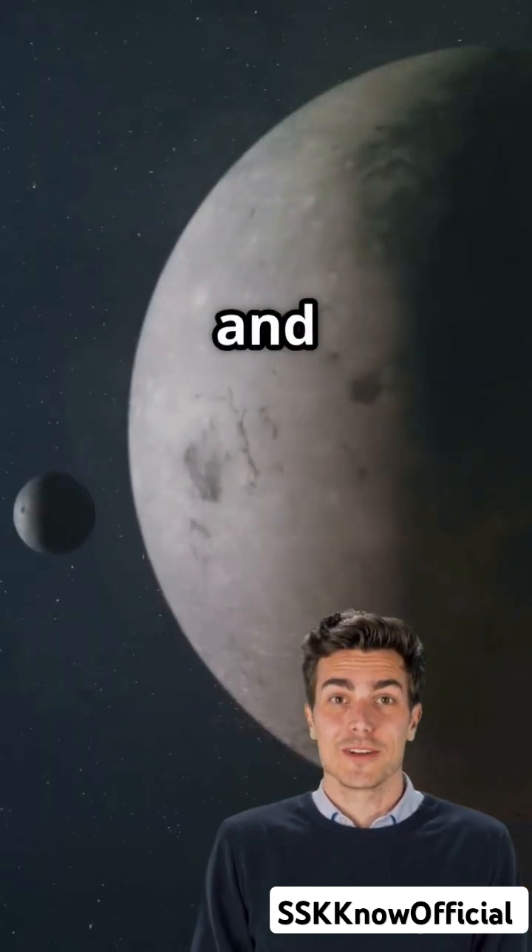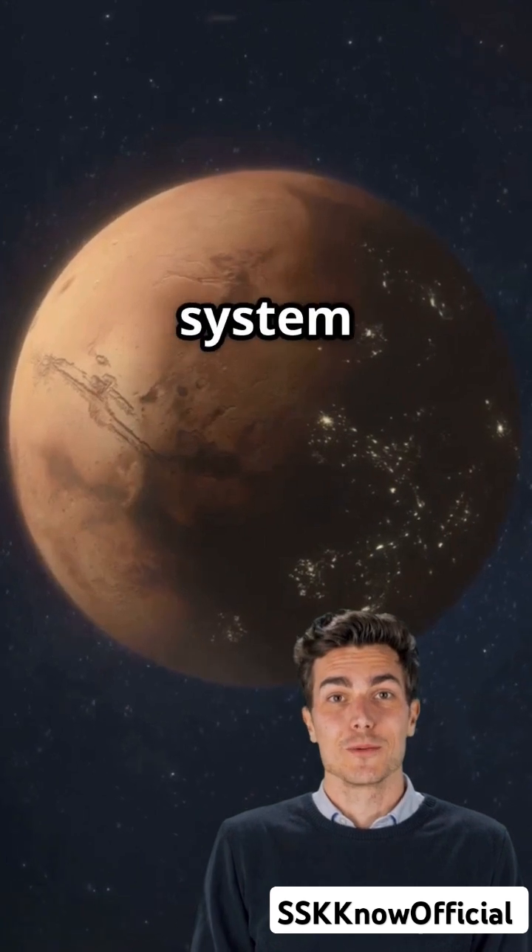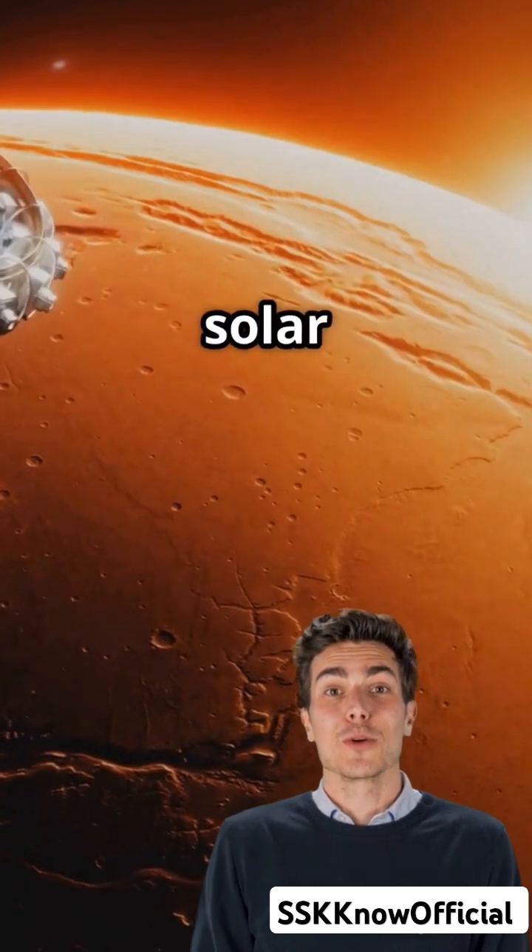Together, Phobos and Deimos make Mars's satellite system one of the most intriguing in our solar system.